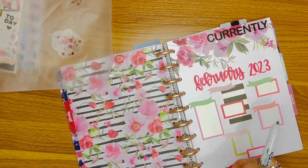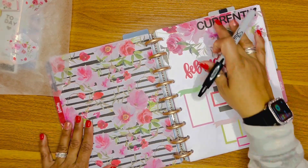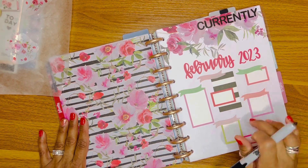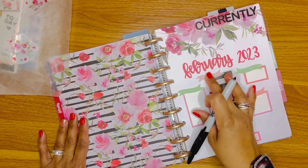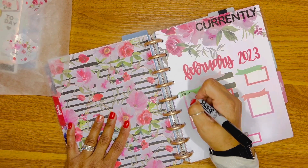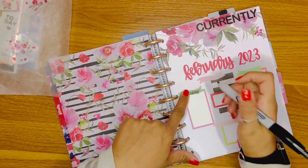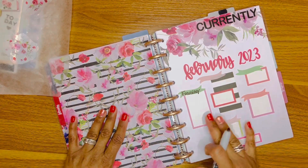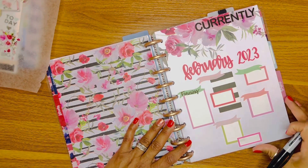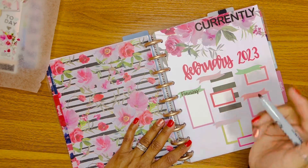I'm going to use this Sharpie because the fine-tip pens I use to write in my planner wouldn't show up very well on these little flags. So in this box I'm going to write 'Focusing' — what am I focusing on? That's going to drive me crazy, I have a little OCD and I correct things like that. In this box I'm going to put 'Reading' — I do try to read one book a month.